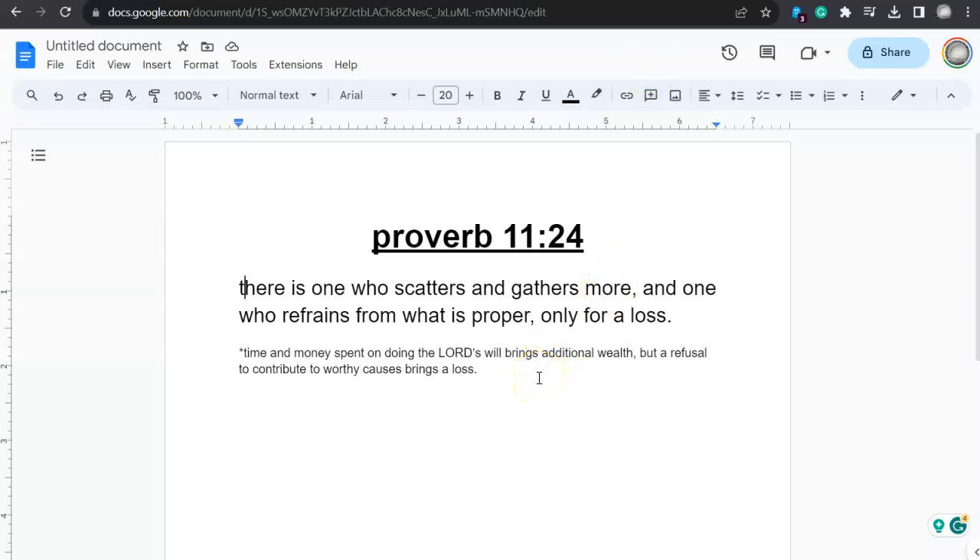Now to the plus ones. This is Proverbs 11:24 — 'There is one who scatters and gathers more, and one who refrains from what is proper, only for a loss.' If we try to wrap our head around this: time and money spent on doing the Lord's will brings additional wealth, but a refusal to contribute to worthy causes brings a loss.